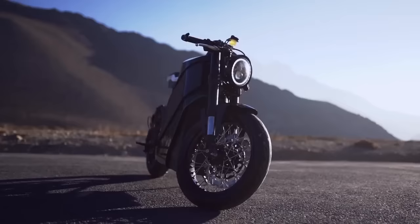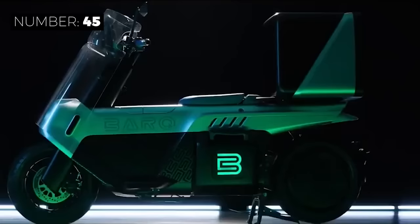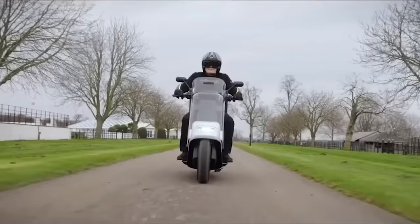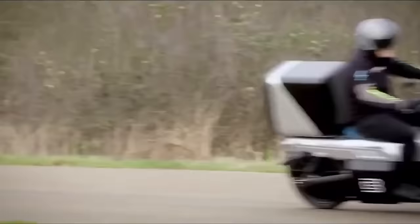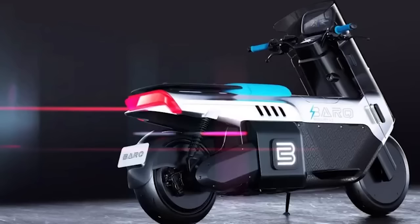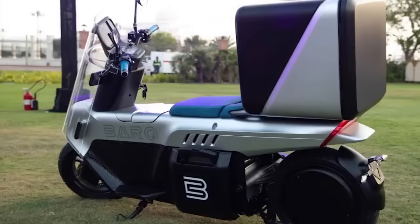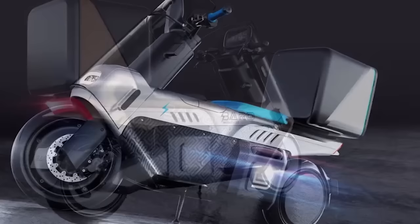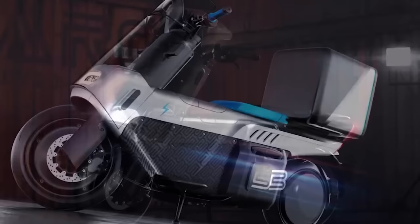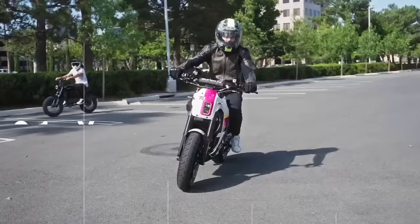Looking for a greener and more efficient way to make local deliveries? The Rena Maxx by Bark EV is the perfect electric motorcycle for the job. Featuring multiple temperature controlled storage boxes, an impressive top speed of 60 miles per hour, and a 7 kilowatt hub motor, this e-ride is great for quickly delivering goods around town. And with a range of up to 100 miles on a single charge, you can cover a lot of ground without having to worry about running out of juice.